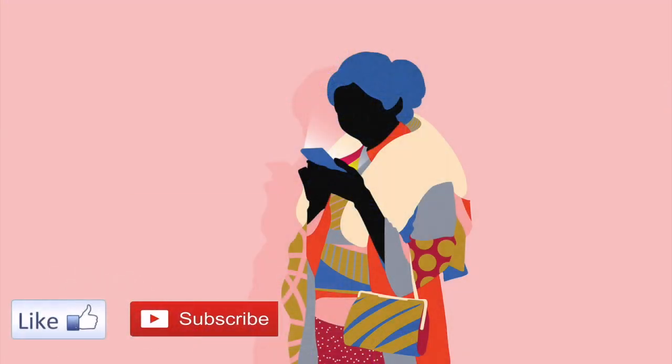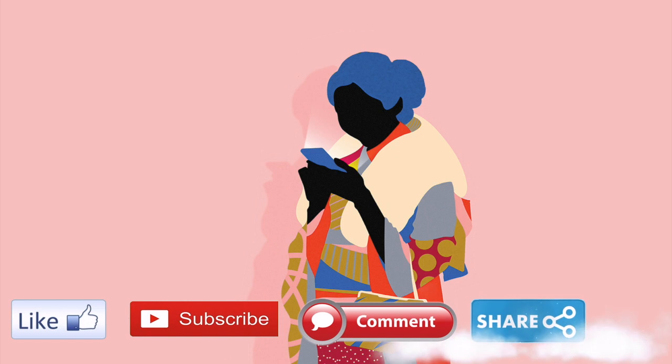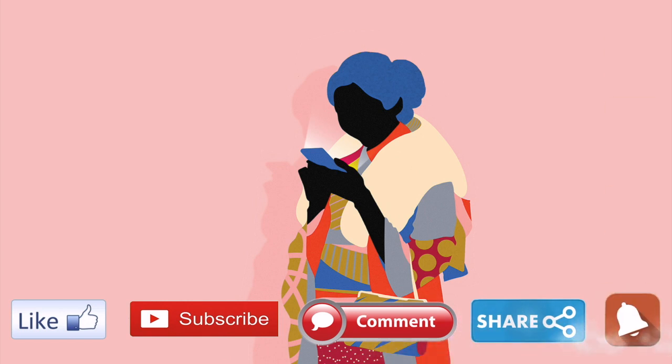Please like, subscribe, comment, and share, and don't forget to ring that notification bell.